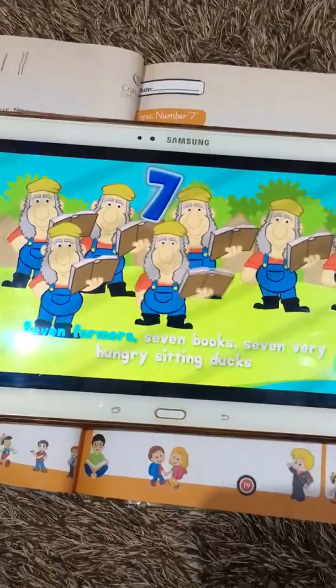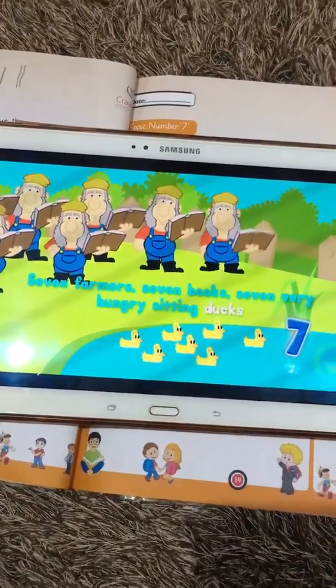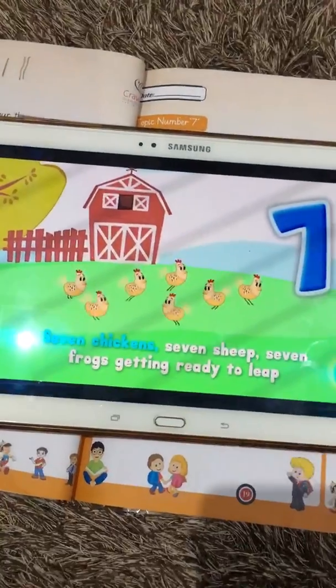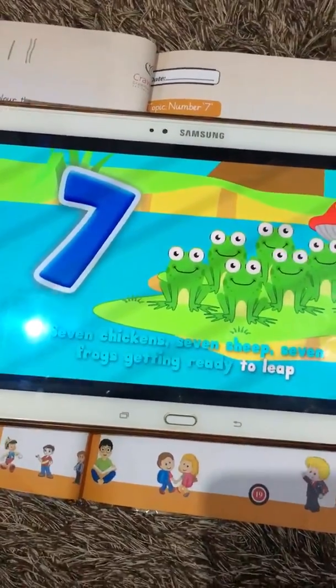Seven farmers, seven books, seven very hungry city ducks, seven chickens, seven shrimp, seven frogs getting ready to live.